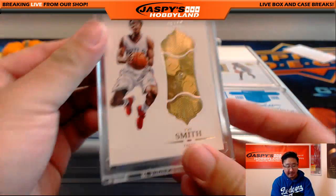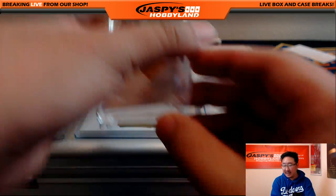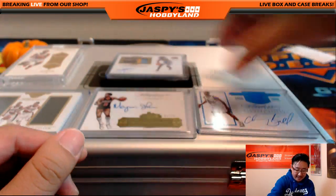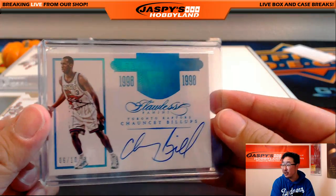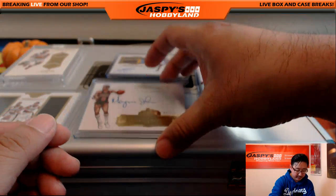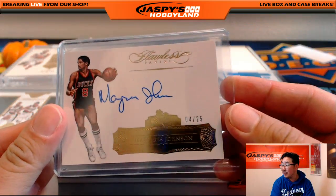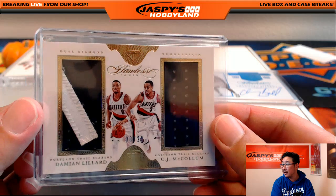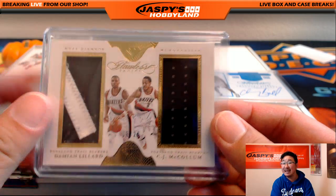Here's what's left. We got the Ish Smith Diamond, 15 out of 20. The Kenneth Fareed out of 25. Raptors version of Chauncey Billups, 6 out of 10. Marquise Johnson, 4 out of 25. And the Dual Diamond Relics right here — that's out of 25. Damian Lillard and CJ McCollum.